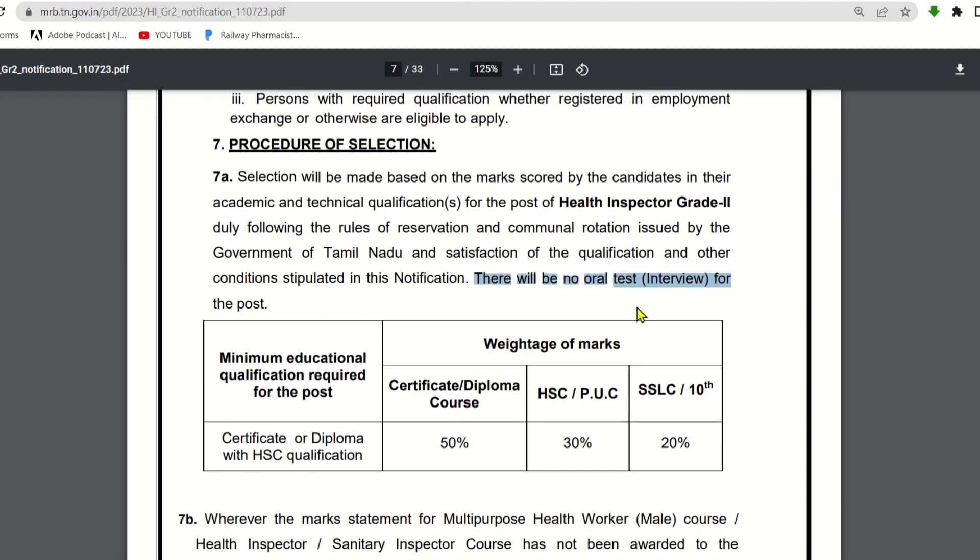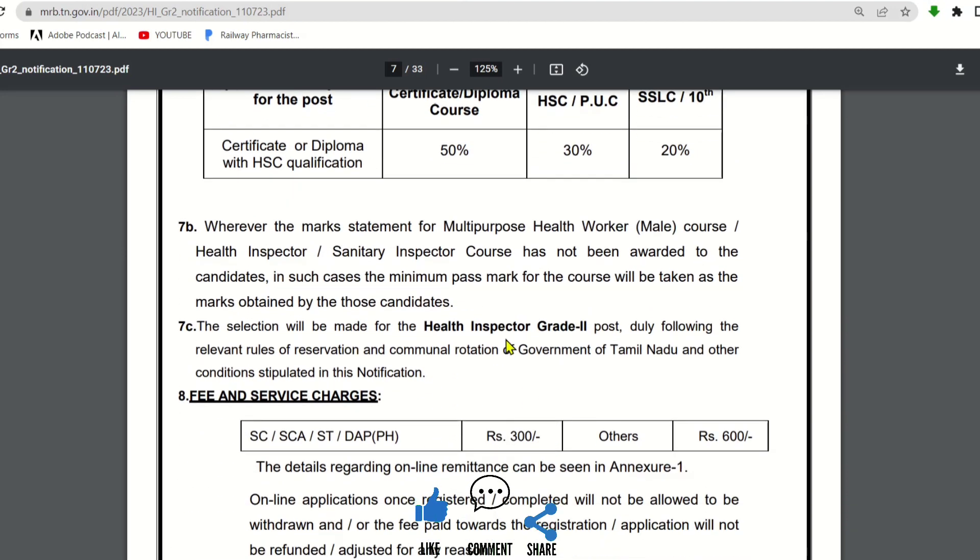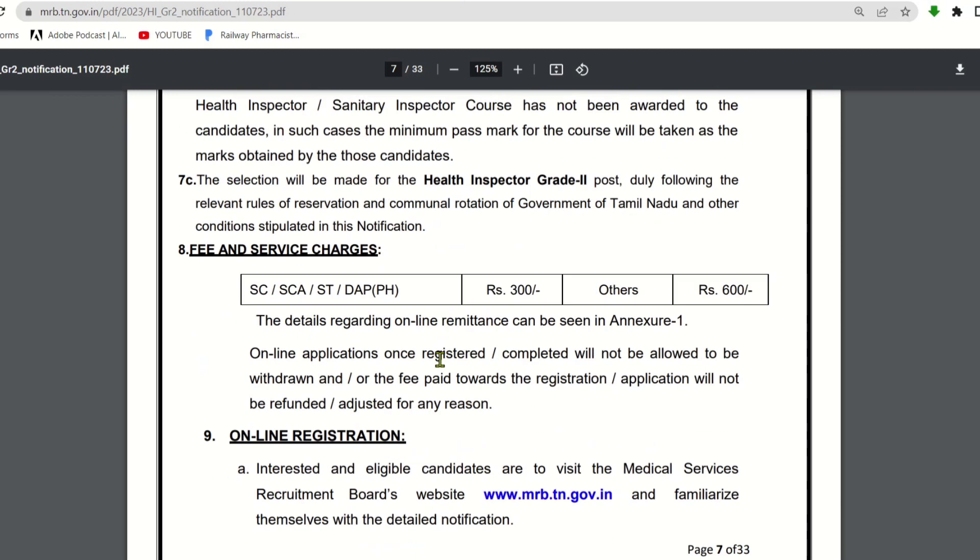There will be no oral test or interview for the post. Selection is directly based on your marks. After document and certificate verification, you will be selected for the job.